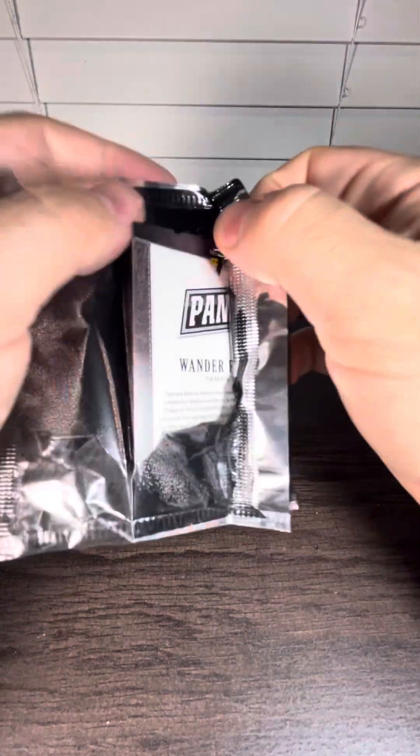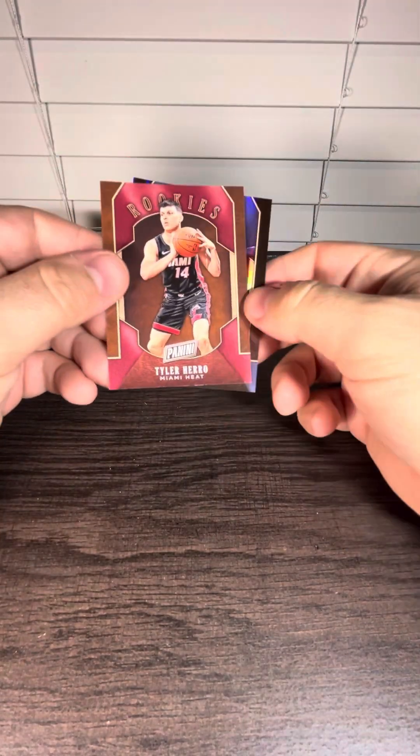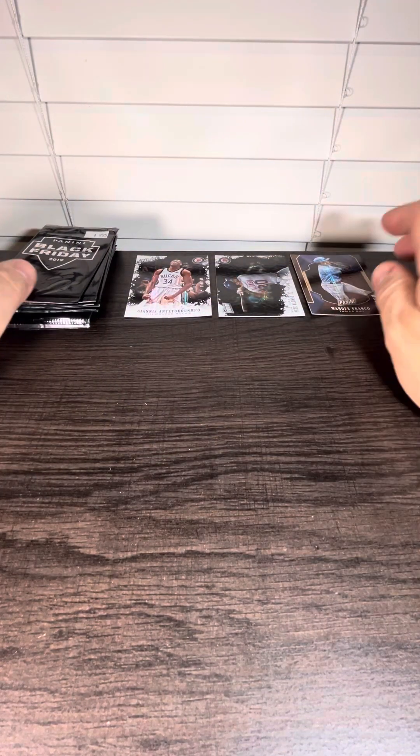Wander Franco card. So it's okay that we mangled this pack. Tyler Herro rookie. It's a Wander Franco out of 199. I don't want that one.